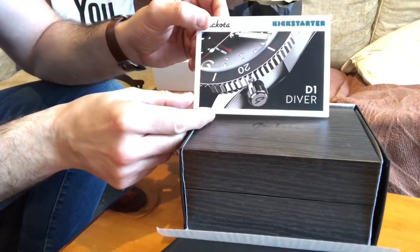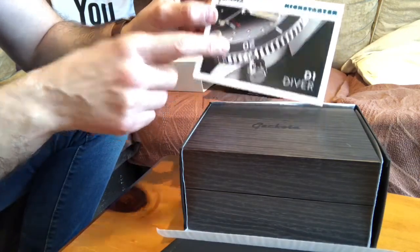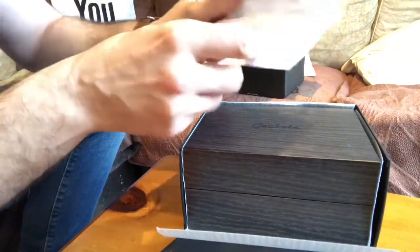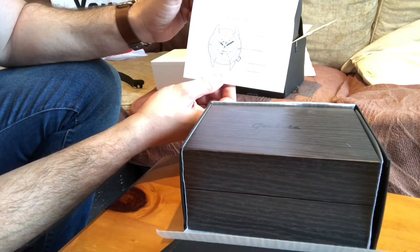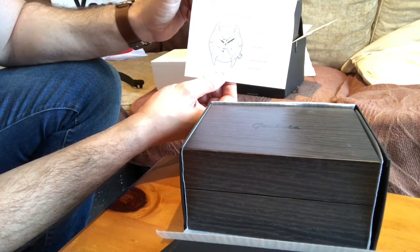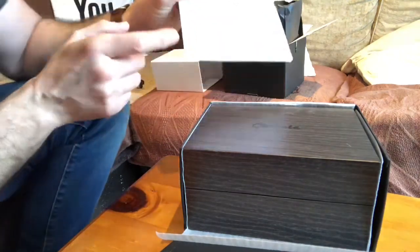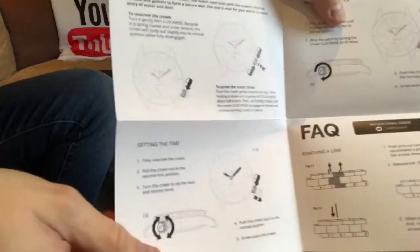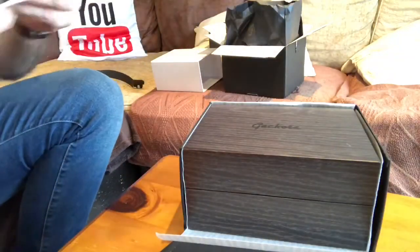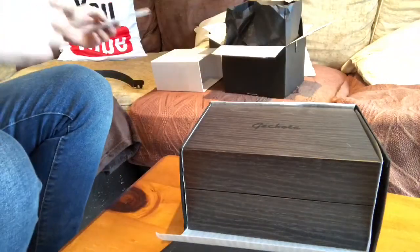Here we are — this is my certificate of authenticity. This is the Gakota Kickstarter Edition D1 Diver, and it's got the colour of the watch I bought, which is the Black Noir. Inside it has the specifications I've already mentioned: 41mm case diameter, 13.3mm case thickness, 22mm lug width, etc. There's a little diagram of the watch at the bottom, plus instructions explaining how to operate the watch. So that's the Kickstarter Gakota D1 Vintage Diver's Watch owner's card.